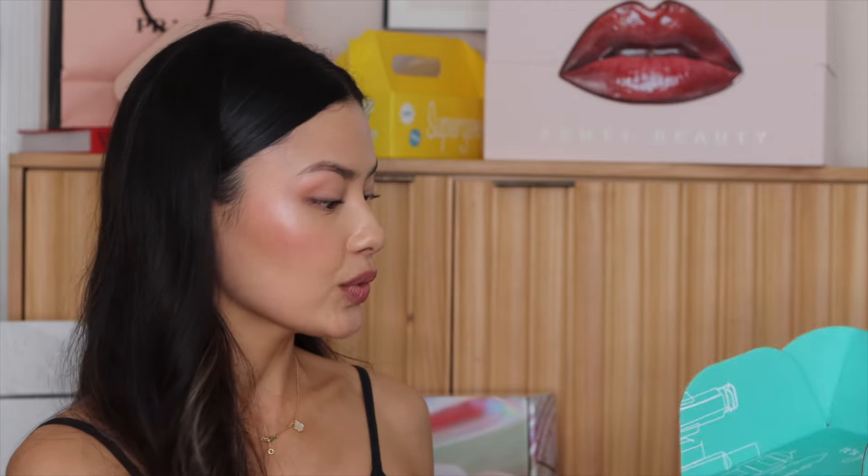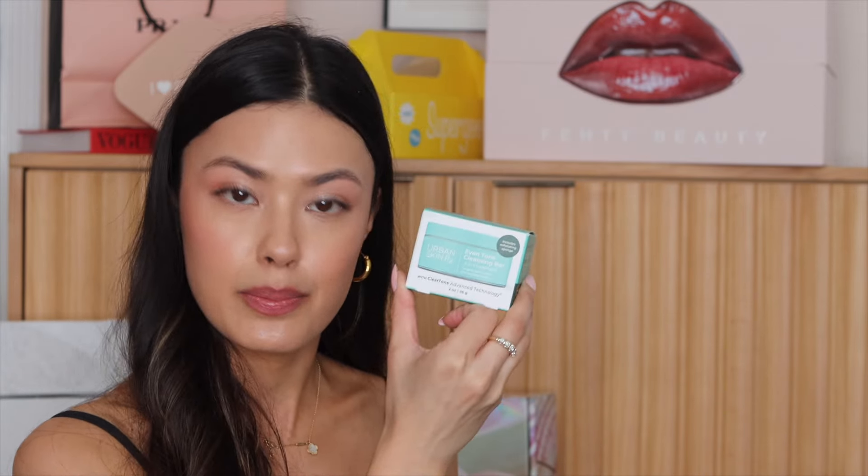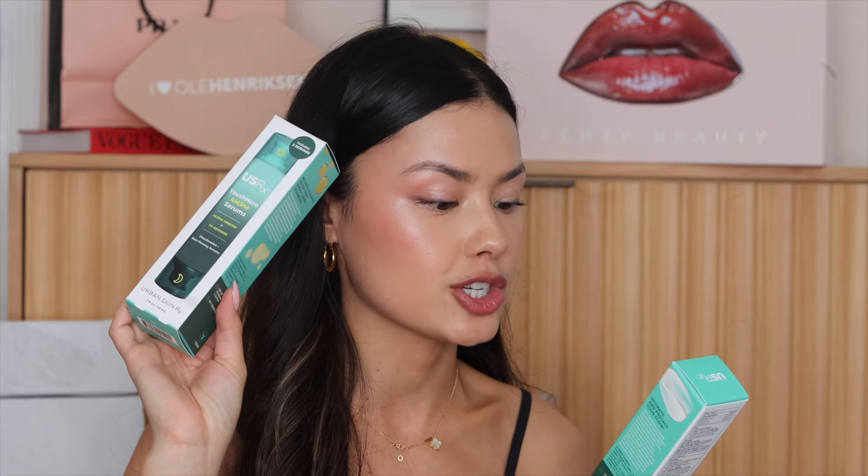This brand Urban Skin Rx — I don't think I've ever tried anything from them. They sent over some skincare products to try. We have the Even Tone Cleansing Bar, and also what looks like an AM/PM serum — it's the Youth Hero Alpha Arbutin and a 1% retinoid. And then we have the Complexion Protection Moisturizer, so you have your retinoids and your protection during the day.